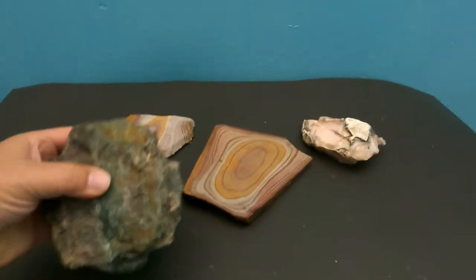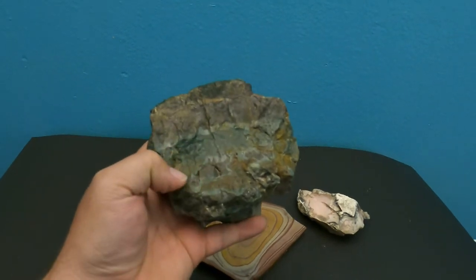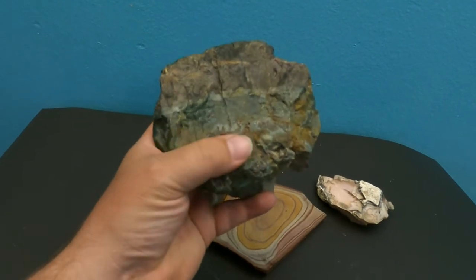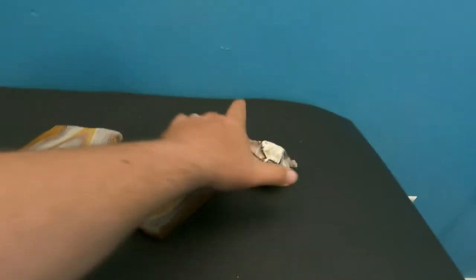This one — I don't know how well you can tell the color — but it's a very interesting darkish dark green with kind of this orange-brown mottling through it. It's kind of an interesting agate. I just thought it was cool, but I might be able to do something with it.